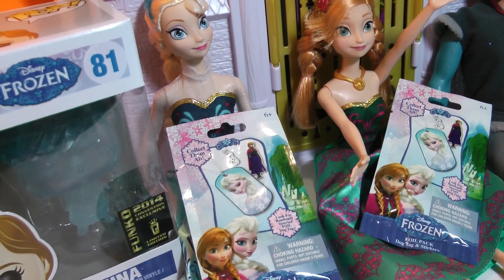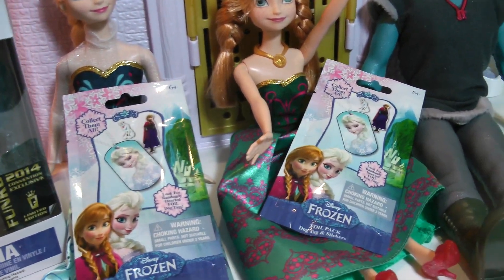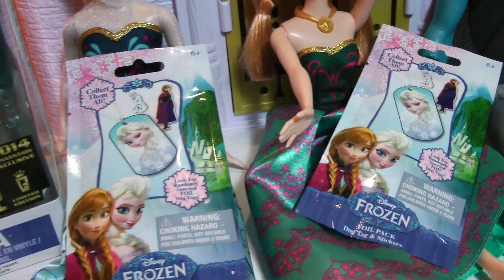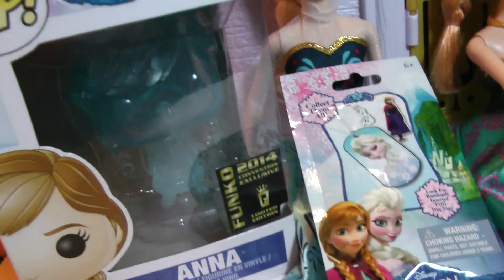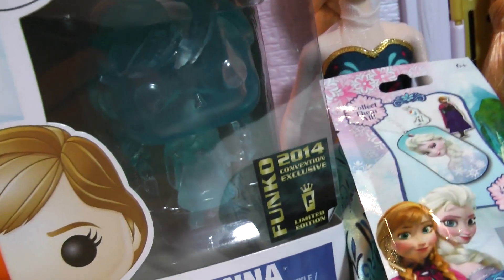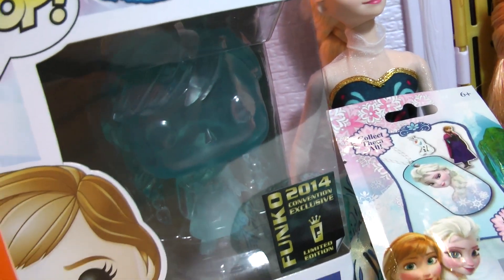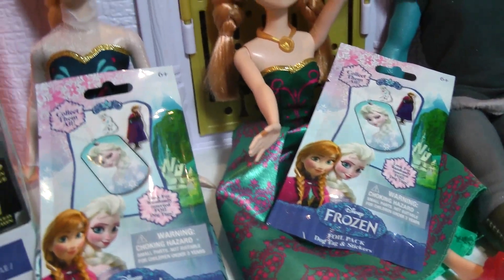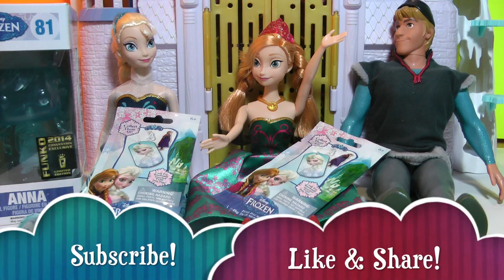Hey guys, Tots Toy Collector here with a Frozen edition video. We've got two Frozen blind bag dog tags to open up, and a limited edition Funko Frozen Anna who is ice blue, just like at the end of the movie where she turns to ice. Let's get started.